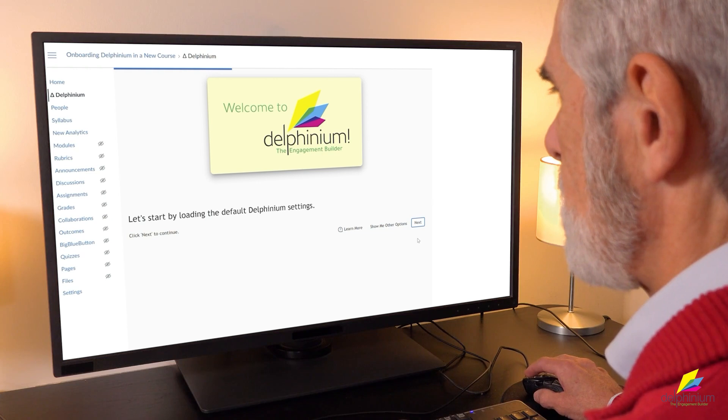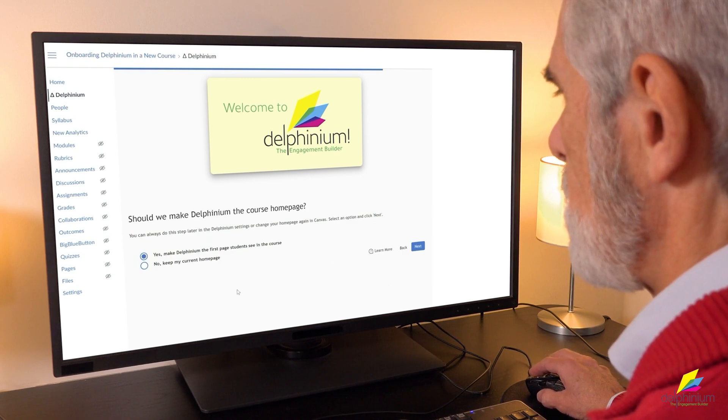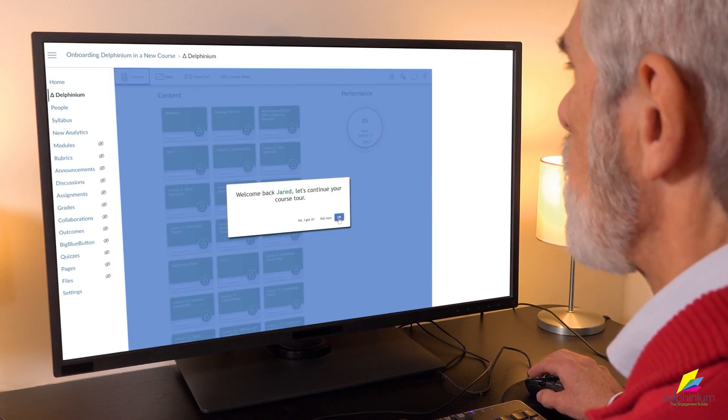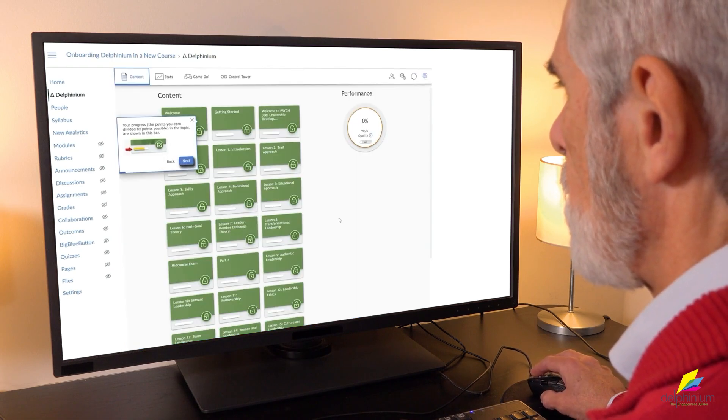And the best part? Delphinium is incredibly easy to use. Adding Delphinium takes just three minutes and requires no changes to your existing course materials. Once activated, Delphinium offers an easy-to-follow tour to guide users through its interface, making it a breeze for teachers and students alike.